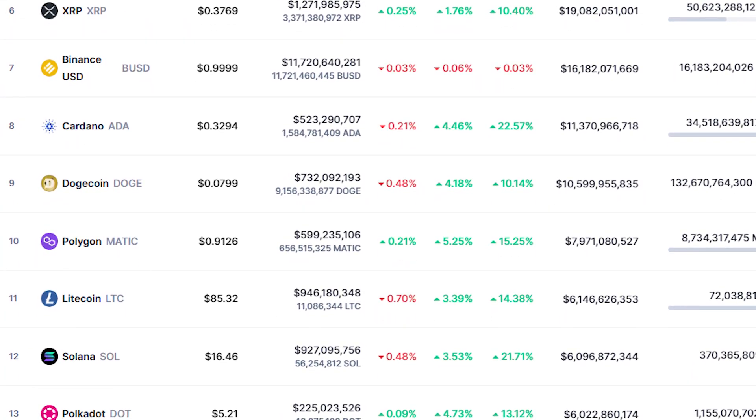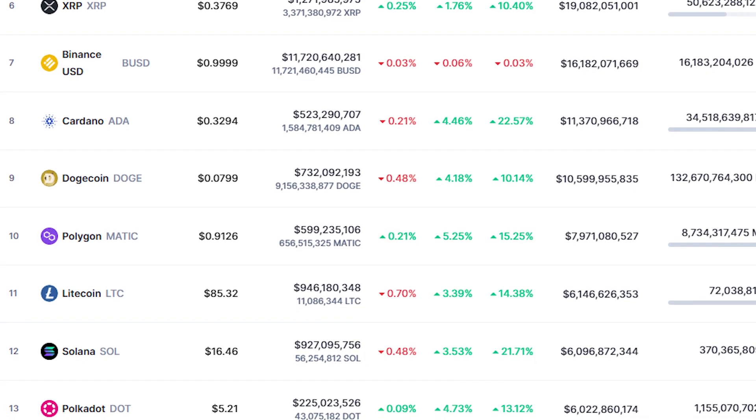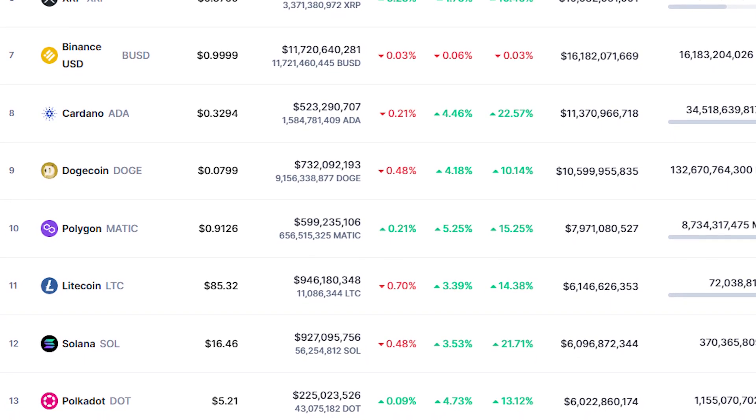In addition to all of that, Solana has also been pumping. We did reach a low of like $9, and right now it is back to $16, which is really nice to see — basically a 2x from the lows.